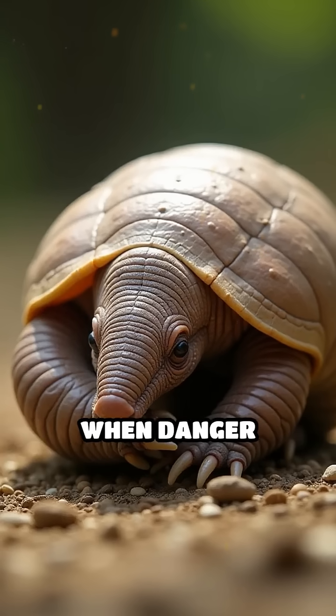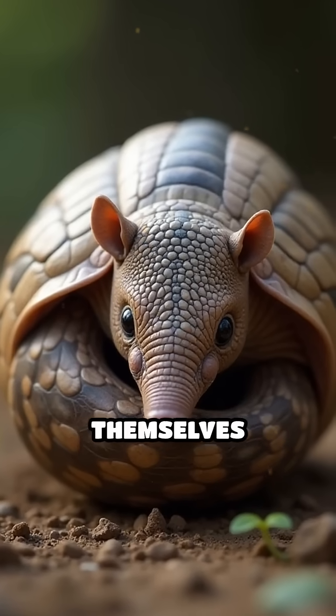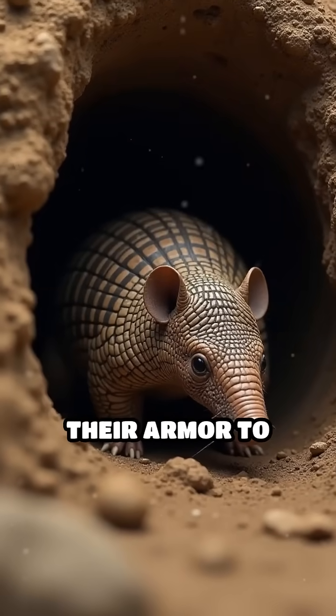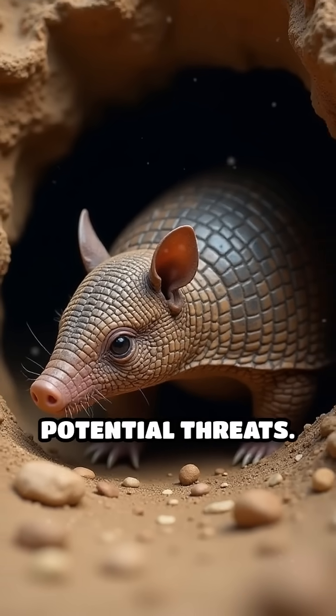When danger approaches, some species, like the three-banded armadillo, can curl into a perfect ball, sealing themselves completely inside their shell. Others rely on their armor to wedge themselves tightly into burrows, where only the hard shell is exposed to potential threats.